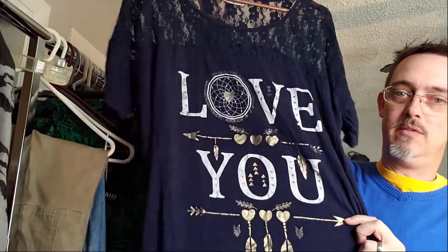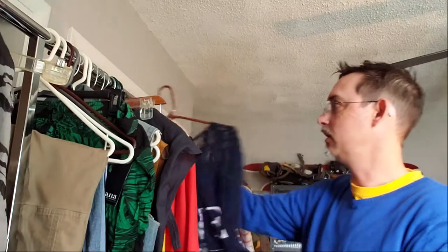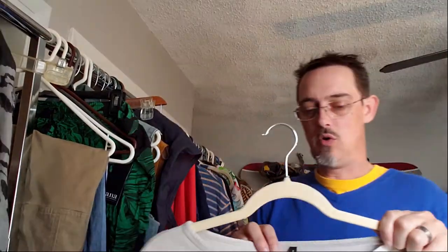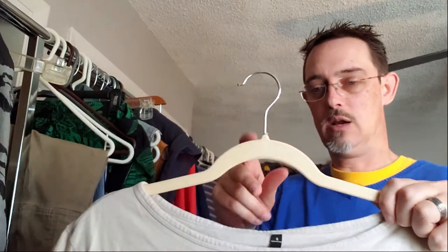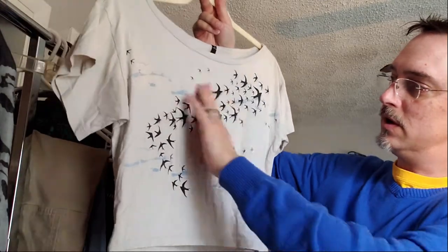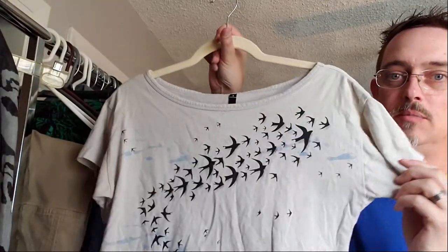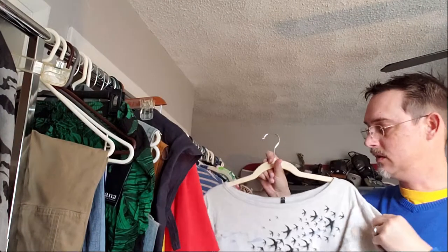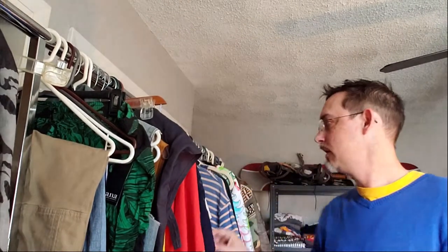We thought that would have something to go along with some of our other graphic choices. This is a crop top — low neck, cropped little t-shirt. It's got some birds on it, things along those lines. Although it didn't have a specific brand tag, just a size tag, we thought that would be worth getting on there.